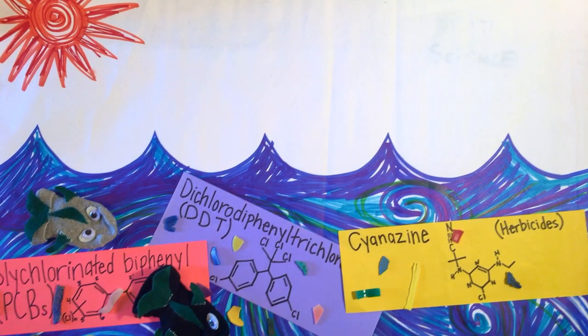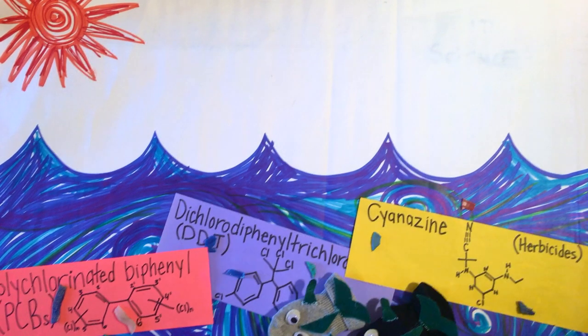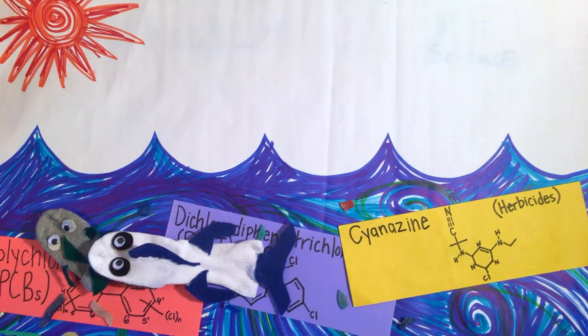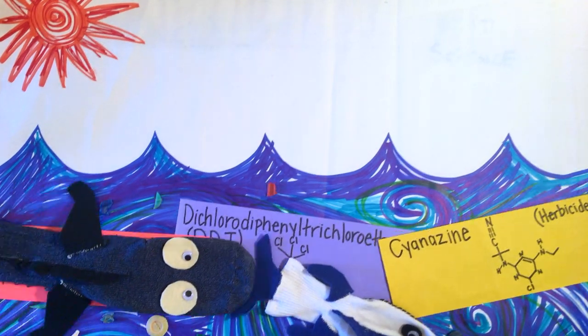Once microplastics are in the ocean, small sea animals like these fish can mistake them for food. Then the food chain continues — the medium fish eats the small fish, and, well, there's always a bigger fish.